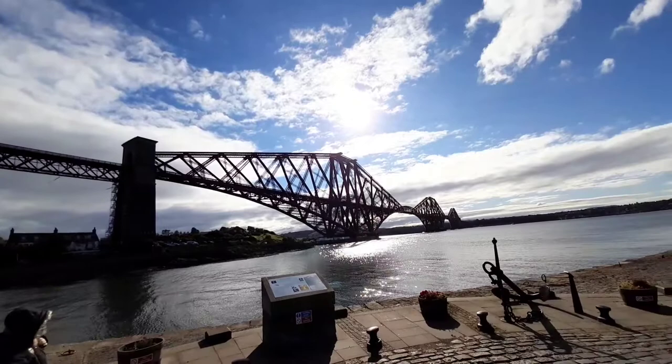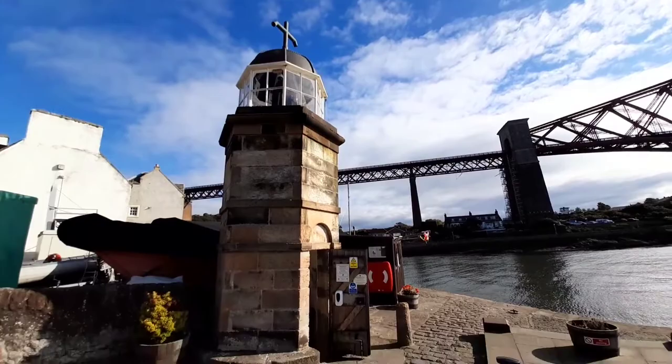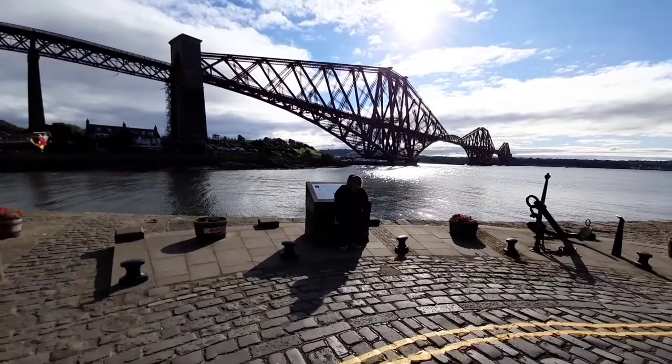So this is it here. We've got the Forth Bridge there, and then there's the world's smallest operational light tower near one of the world's smallest wives.